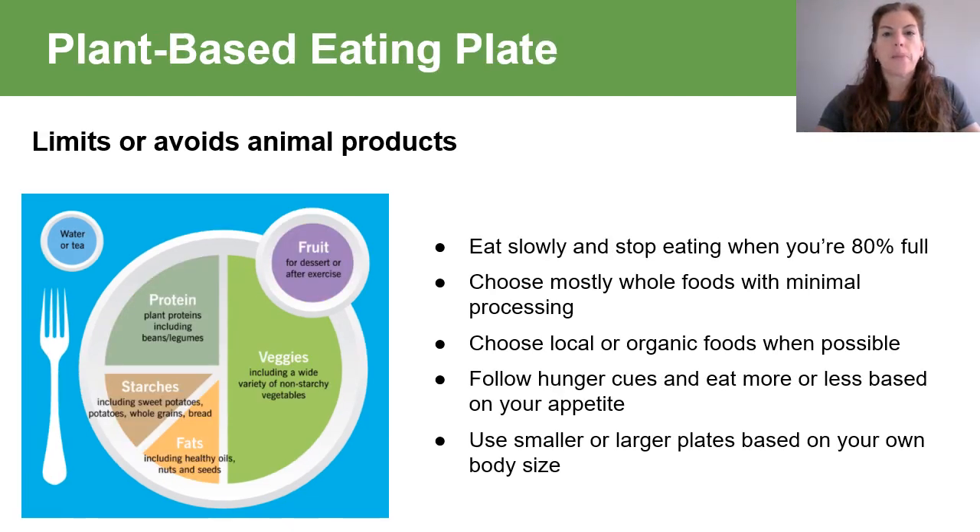Last up is the plant-based eating plate. This plate typically limits or avoids animal products. It includes half the plate of a wide variety of non-starchy vegetables, combined with a quarter of the plate of lean protein and an eighth of the plate each of healthy fat and starch. You should also include a small amount of fruit to meet your energy needs. As with all meals, regardless of timing and type, adjust plate size and total intake to body size and energy needs, and stop eating at 80% full.